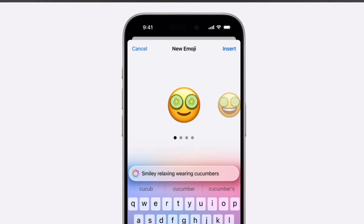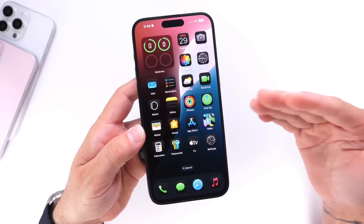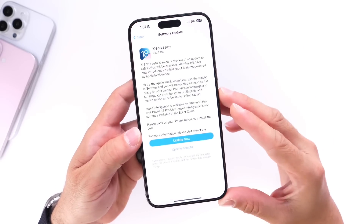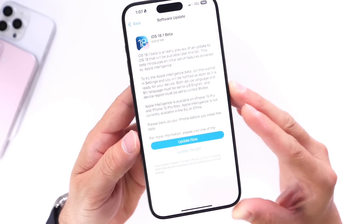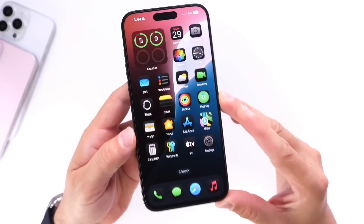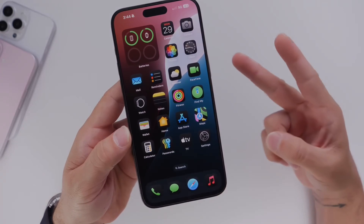Genmoji — custom emoji creation — is also not working on any devices yet. This is iOS 18.1 Beta 1, the first beta for Apple Intelligence. As more time goes by, Apple will continue to add additional functionality before the rollout of Apple Intelligence mid to late October with iOS 18.1 through future betas.